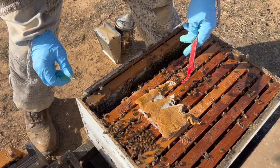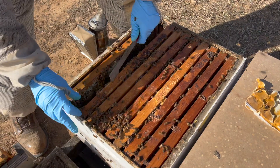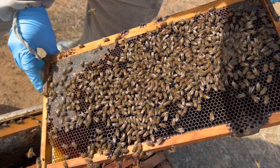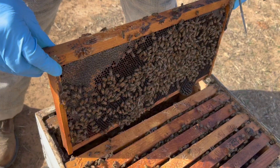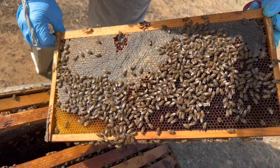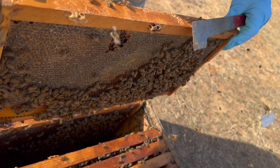We also have dry pollen sub out here for them to eat. It's a little windy today, but we want to get in here because we've got some colder weather coming. It's in the 60s today so we're comfortable getting in and out of these hives. Population looks strong.